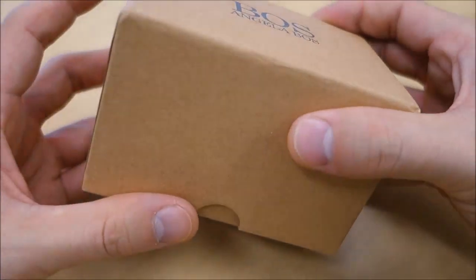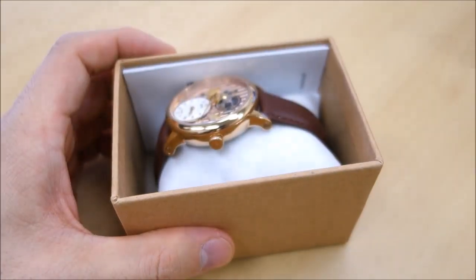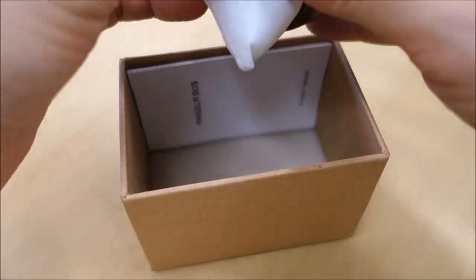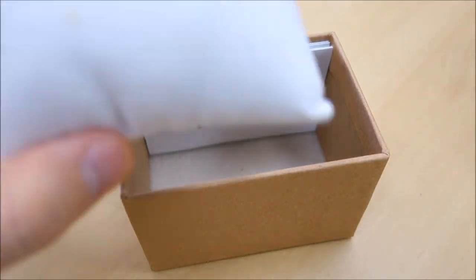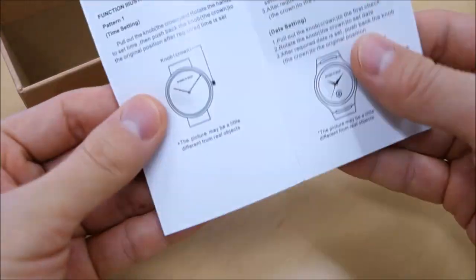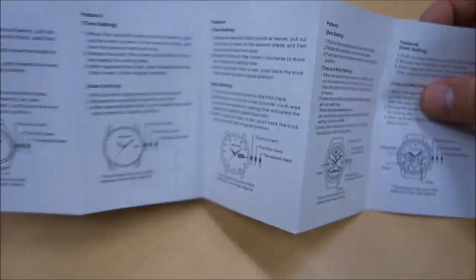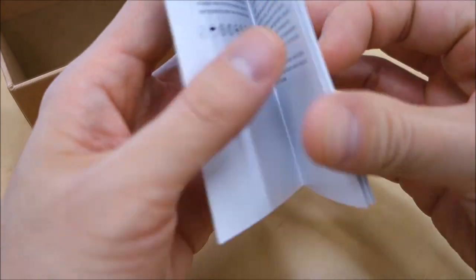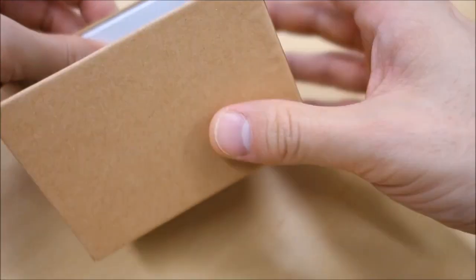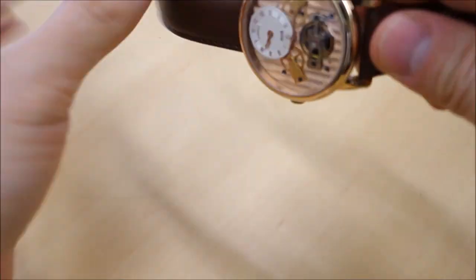Let's get into this box, which is really nothing much to write home about — just a brown cardboard box. Nothing too special, but here is the piece inside. There's a simple cushion and, just quickly, the manual, which is pleasingly in this case fully in English, unlike some other pieces I've shown where English might sometimes be last.